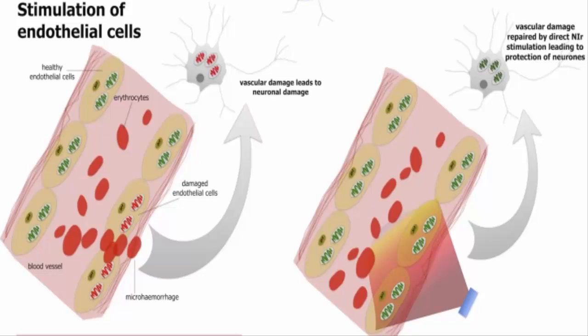Direct stimulation is what the majority of the research focuses on, and this direct stimulation seems to have absolutely incredible benefits when it comes to the problems of Alzheimer's and Parkinson's.